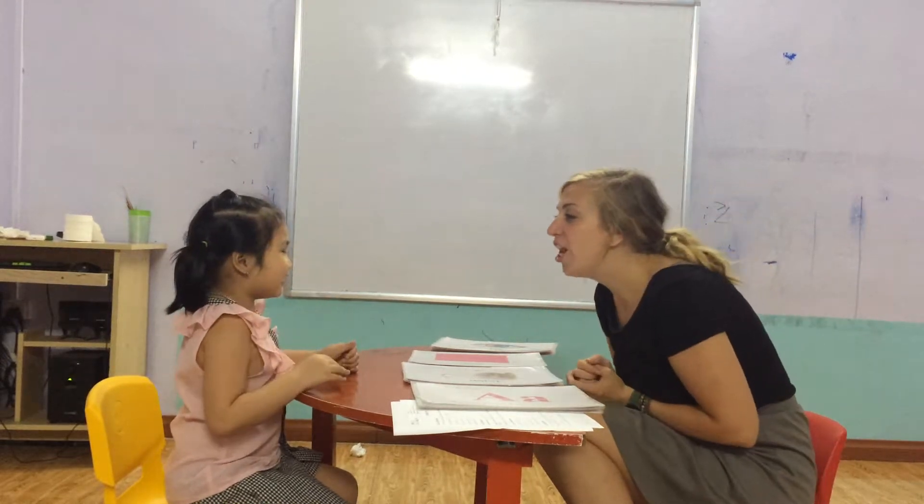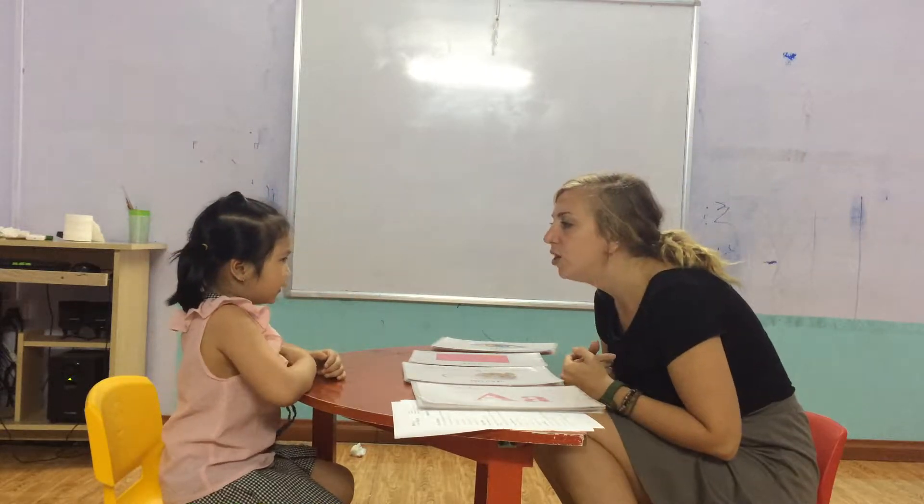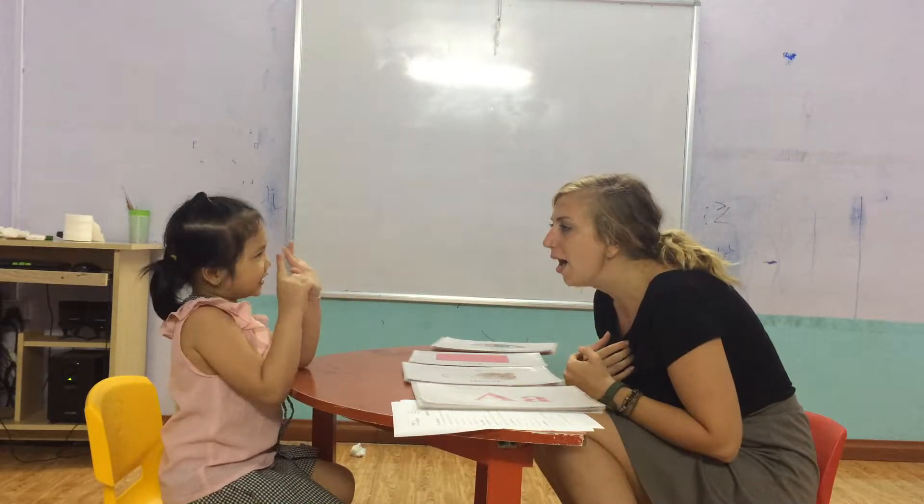Hello. Hello. What's your name? My name is Tommy. And where are you from? I'm from Vietnam. And how old are you? Six years old.